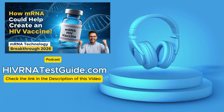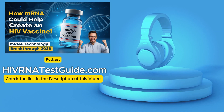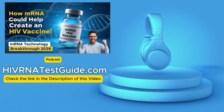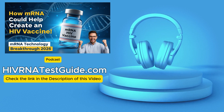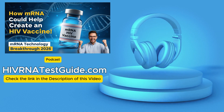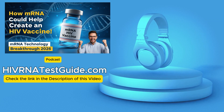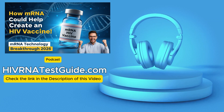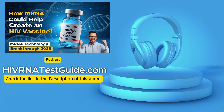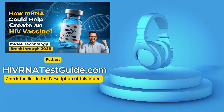Which really leaves us with this final thought to chew on: if a brand new technology shows real promise against one of history's most difficult medical challenges, like HIV, but at the same time major funding gets pulled because of vague worries about effectiveness — what other future health threats, ones we can't even see yet, are we potentially leaving ourselves unprepared for by deciding too early to put limits on such a foundational scientific platform?